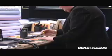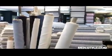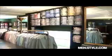A true bespoke shirt means that there are fittings. The process involves measurements taken, a pattern drawn, a sample muslin cut, adjusted, the pattern changed, and then the shirts are produced.